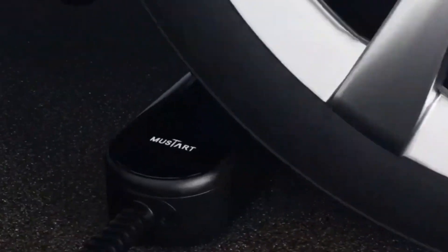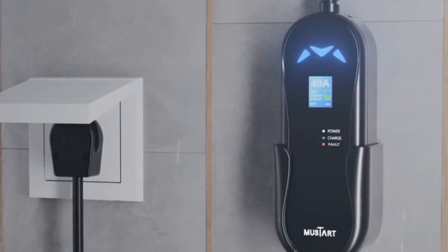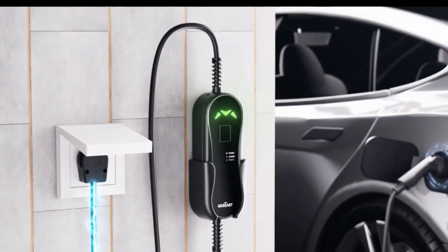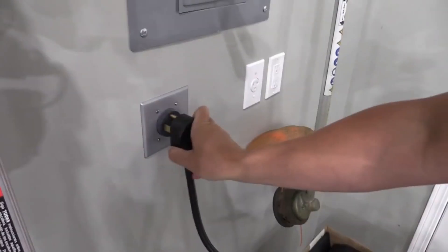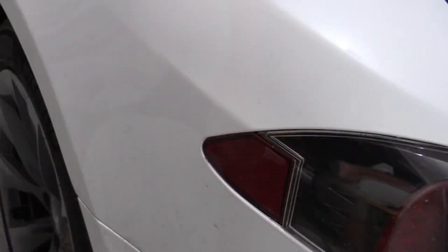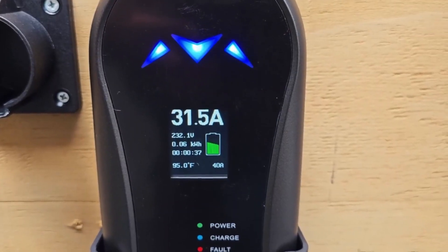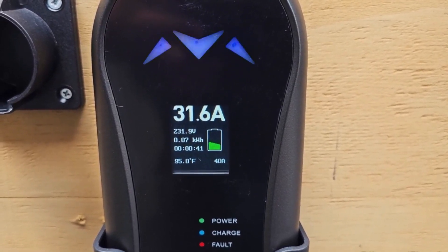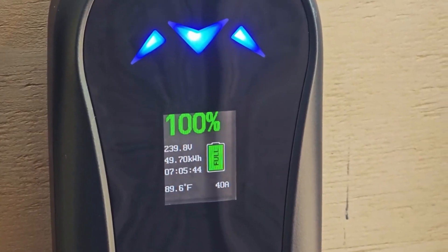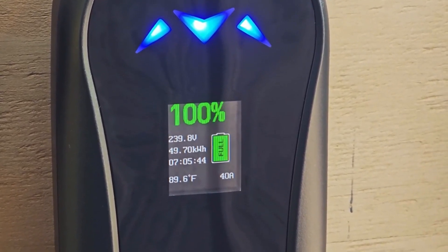Safety is a top priority for Mustard, and the Portable EV Charger incorporates advanced safety features such as over-voltage protection, over-current protection, and over-temperature protection, ensuring a secure charging experience for both the vehicle and the charger itself. In addition to its practical design and safety features, the Mustard Portable EV Charger also boasts impressive charging speeds. Equipped with the latest charging technology, it delivers a fast and efficient charge, minimizing downtime for electric vehicle owners.